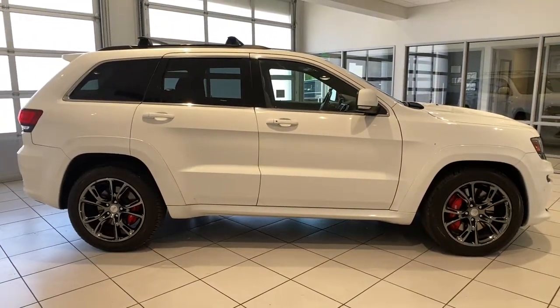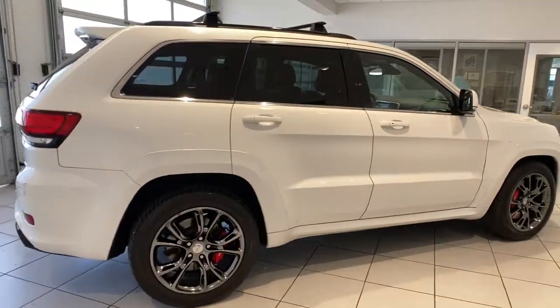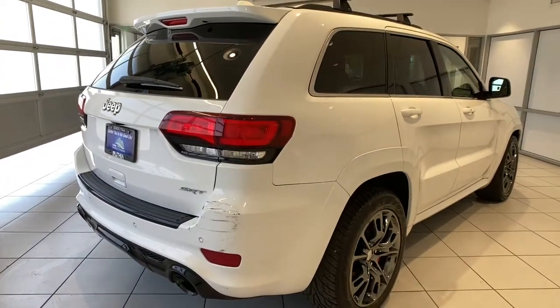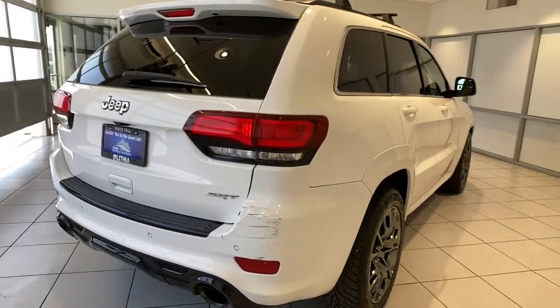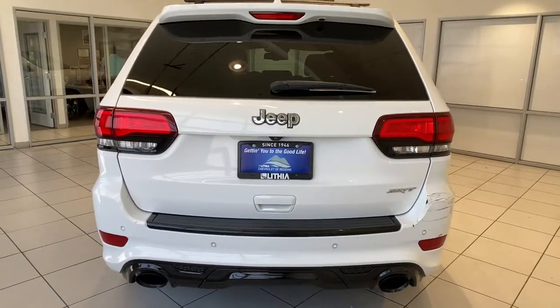These are just some of the great options this vehicle comes with: panoramic roof, keyless entry, heated driver's seat, iPod and MP3 input, power liftgate, power passenger seat, backup camera, heated mirrors, remote engine start, and satellite radio.